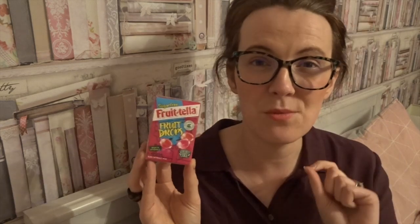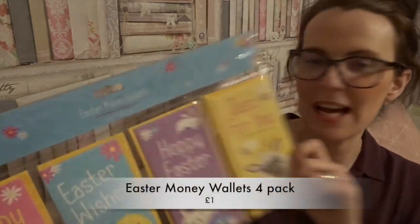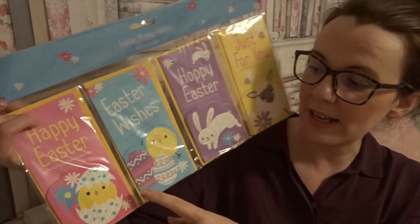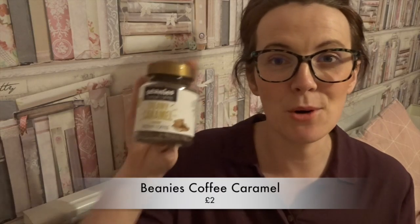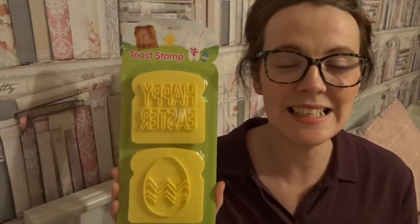Then I picked up these sugar-free Fruit-Tella fruit drops in the red berry mix — five of these are one and a half syns. They're delicious, last for ages, and take away that sugar craving. So handy to have in your handbag. I also got some Easter card money wallets — four different designs — and I like the kids to write a little message inside for family members. Mother's Day is coming up and my mum absolutely loves Beanies coffee, and her favourite is caramel, so I picked up a pot as a Mother's Day stocking filler.